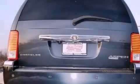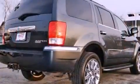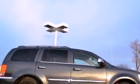Its top features include a navigation system, a rear-view camera, a low-tire pressure indicator, a rear-seat entertainment system, a premium audio system, chrome wheels, and traction control and stability control systems.